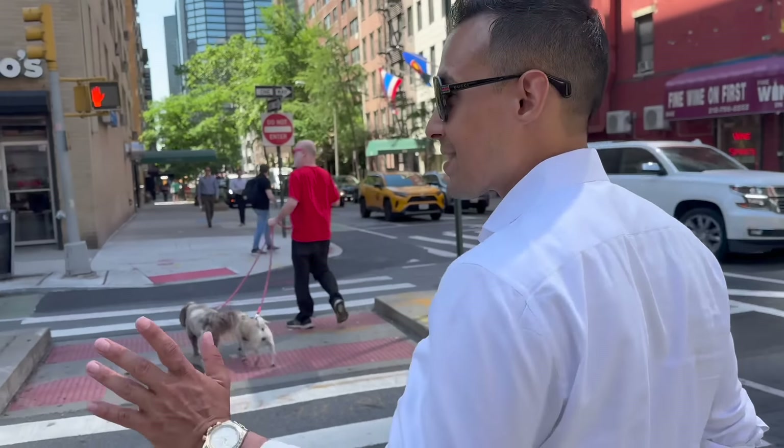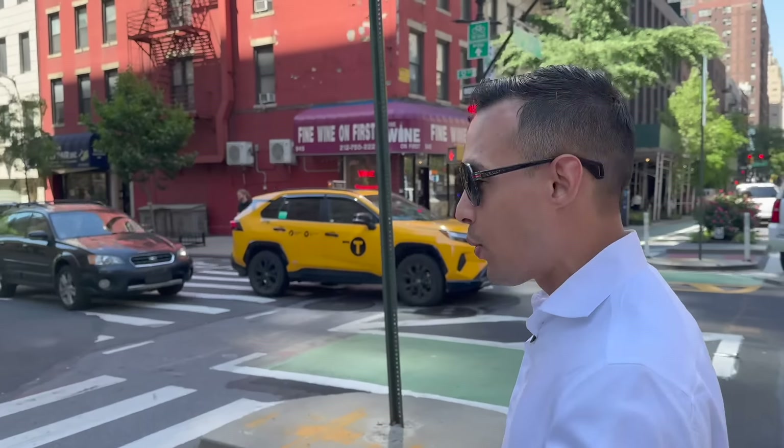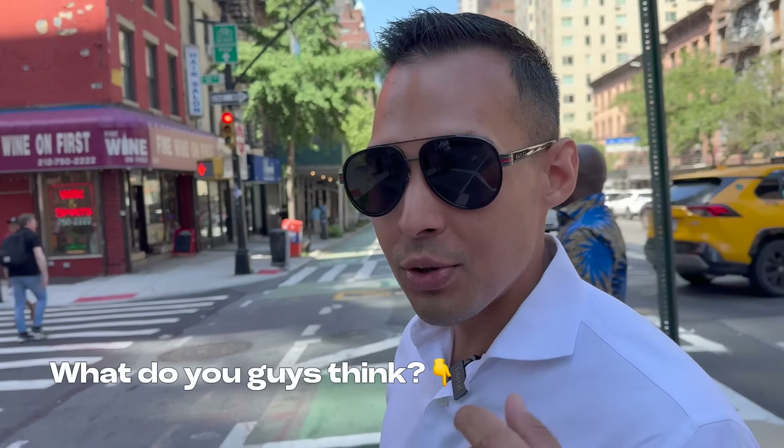The apartment doesn't have laundry in the unit — there's laundry in the building. Some co-ops do allow laundry in the unit. You also saw the doorman, who accepts your packages, which is pretty common for this area in Manhattan. All right guys, next stop is Astoria, Queens. I'm going to show you what a million dollars gets you in Queens. Would you live in Manhattan? Did you like that apartment? Let me know in the comments.